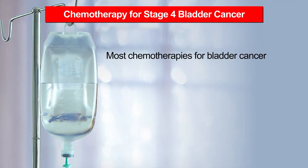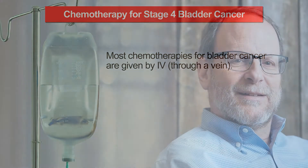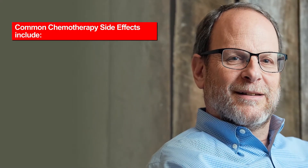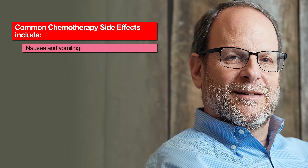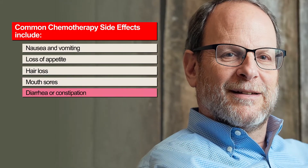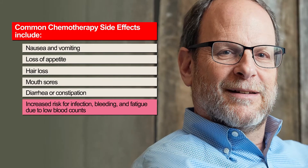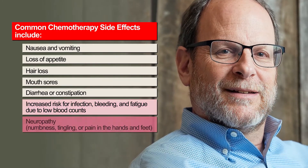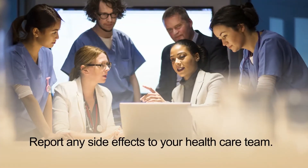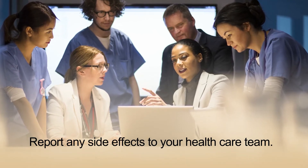Most chemotherapies used for bladder cancer are given by IV, that is, through a vein. Common side effects of the chemotherapy given for muscle-invasive bladder cancer include nausea and vomiting, loss of appetite, hair loss, mouth sores, diarrhea or constipation, increased risk for infection, bleeding, and fatigue due to low blood counts, and neuropathy, which is numbness, tingling, or pain in the hands and feet. Report any side effects to your health care team — they often have ways to help reduce them and make you feel better.